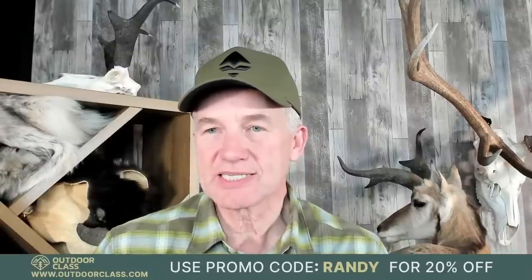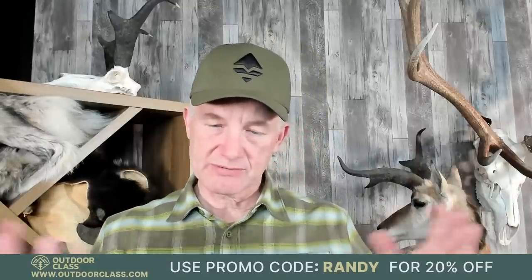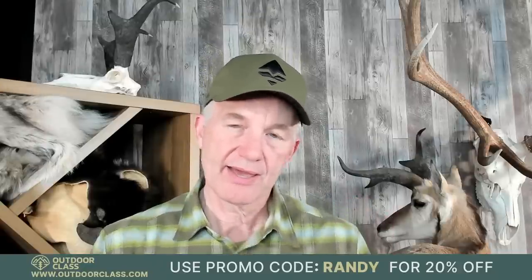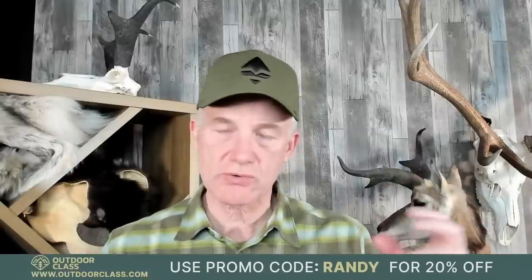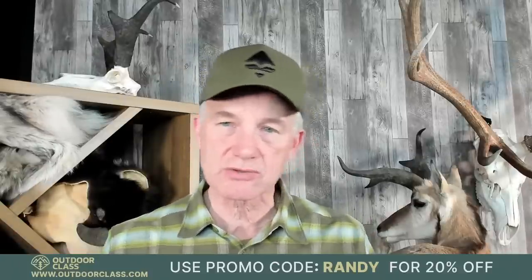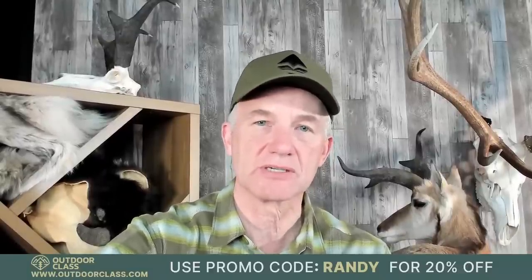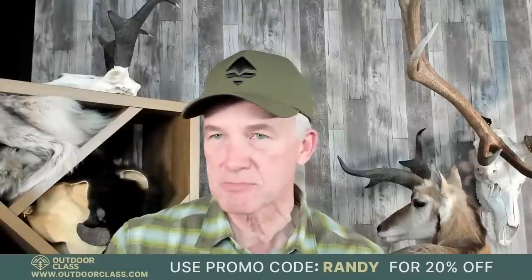Jake asks: is there a way to e-scout pronghorn similar to elk or mule deer? There is. In the course we go into — instead of five periods of the hunting season like we have for elk — we have three main periods for pronghorn: pre-rut, peak rut, and post-rut. We go into what are the primary influences, needs, and behaviors of pronghorn in each of those three calendar periods. That makes e-scouting for them far easier. Go through that part of the course and you'd be able to adapt it into an e-scouting plan.